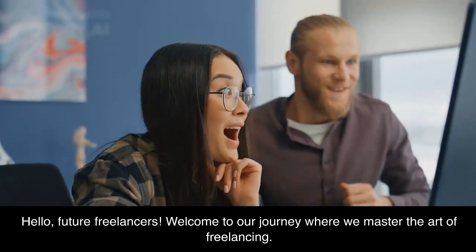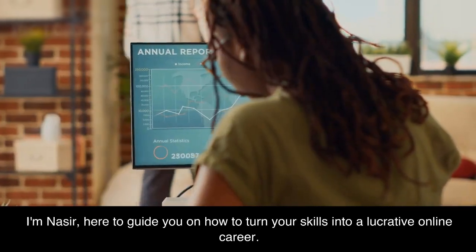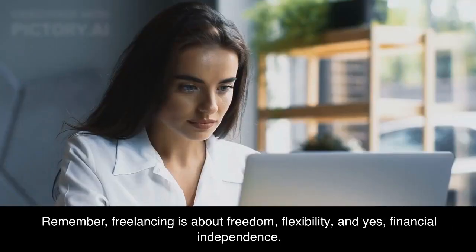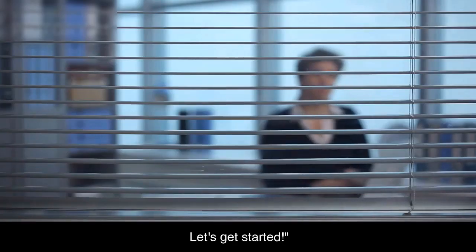Hello, future freelancers. Welcome to our journey where we master the art of freelancing. I'm Nasir, here to guide you on how to turn your skills into a lucrative online career. Remember, freelancing is about freedom, flexibility, and yes, financial independence. Let's get started.